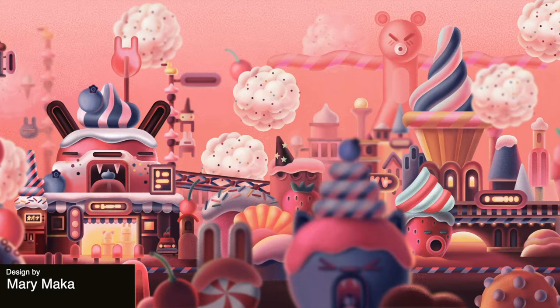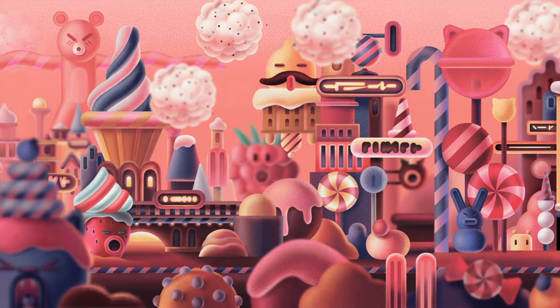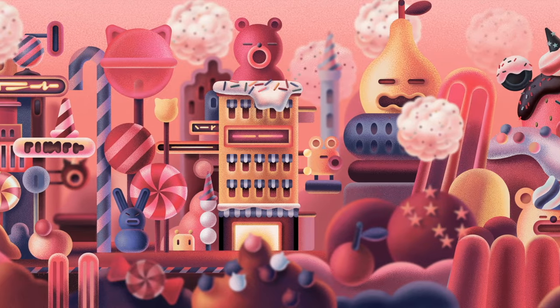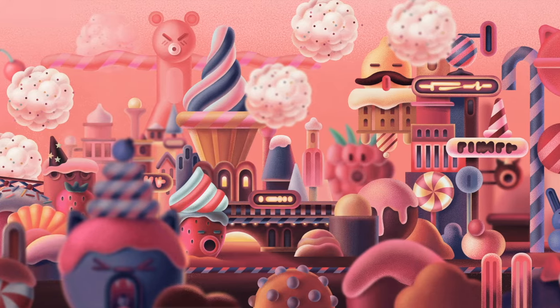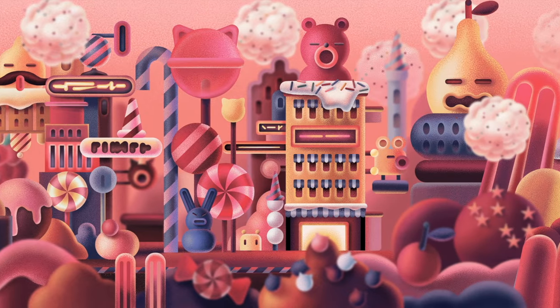Up next we have this very whimsical illustration. It seems like it's a type of Candyland and they've made the animation super simple here, which is a great idea for those of you that are more into static illustrations. They've just done a simple pan through, but this is a lot more interesting on online platforms as it gives a bit of motion to the design.